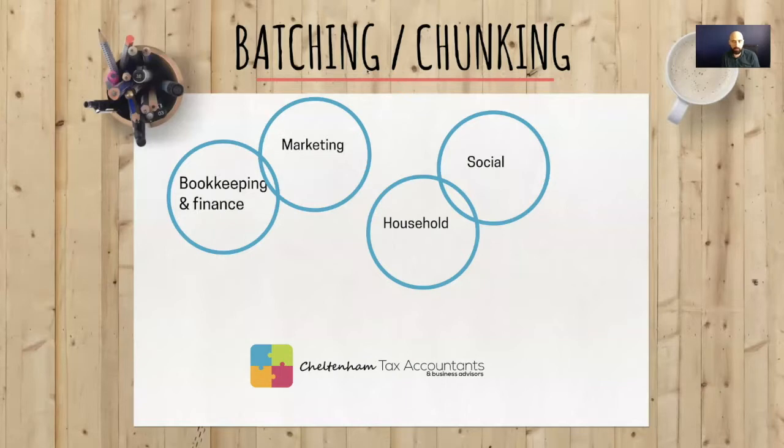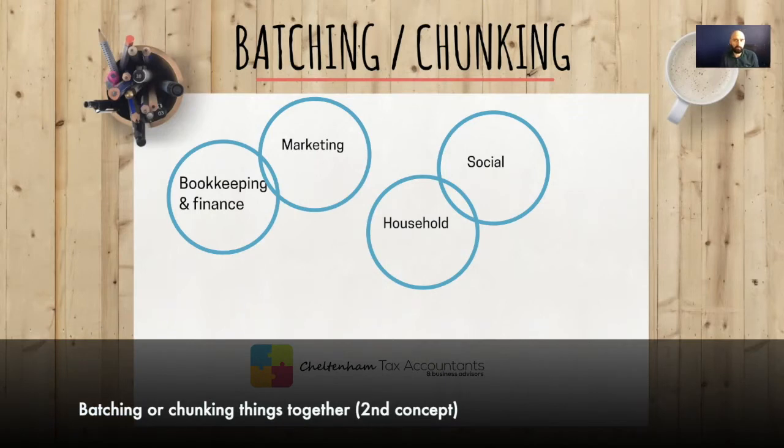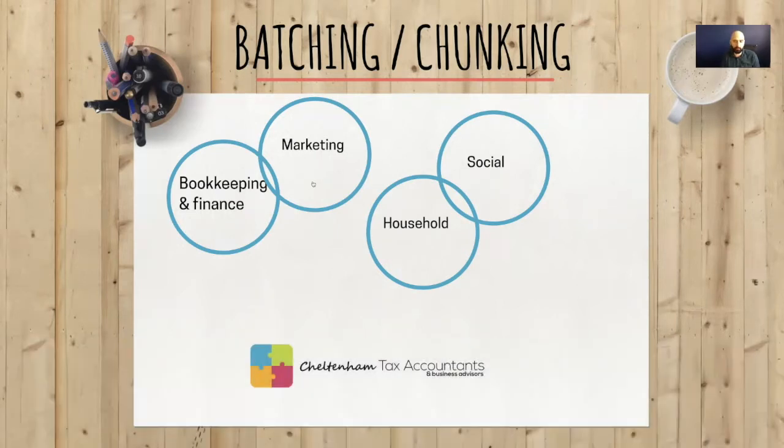One method I want to share with you today is called batching or chunking. There's a famous business coach called Tony Robbins who refers to it as chunking, and others call it batching. Essentially, you look at all those activities and group similar tasks together, rather than having them all mixed up. It's far more efficient for your brain to do similar activities at the same time — you get into the flow, into the groove, rather than jumping around doing all different things.